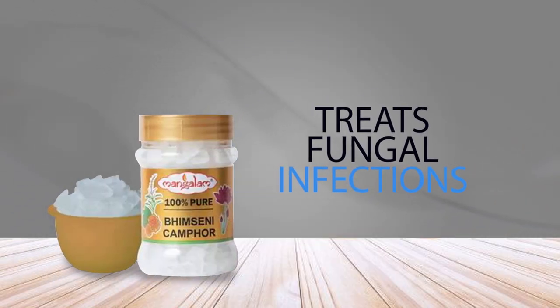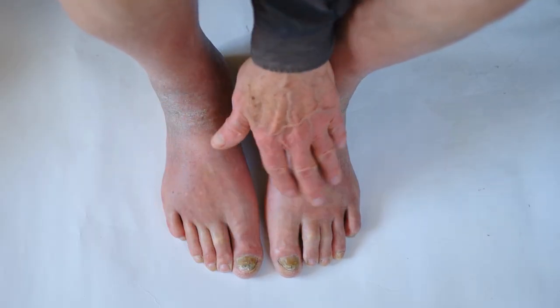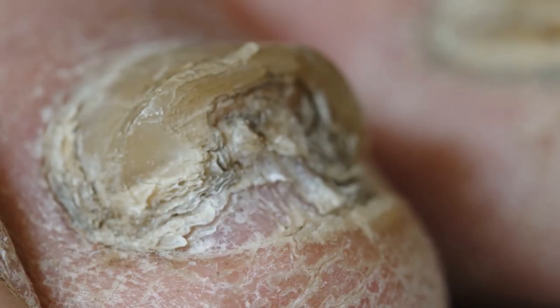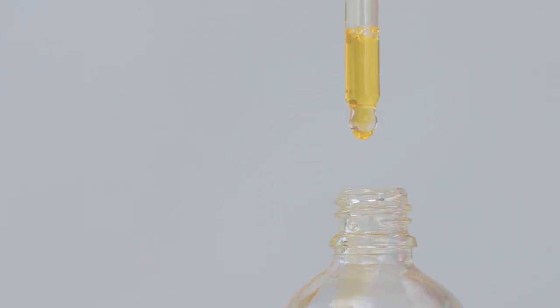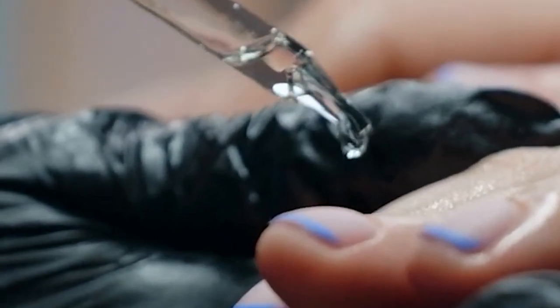11. Treats Fungal Infections. Camphor has anti-fungal properties that make it effective in treating fungal infections such as athlete's foot and ringworm. Camphor is also a natural remedy that can cure toenail fungus. You can apply it directly to the affected area to kill off the fungi causing the infection. To use camphor oil for toenail fungus, apply it to your nails and leave it on overnight before washing it off with warm water.